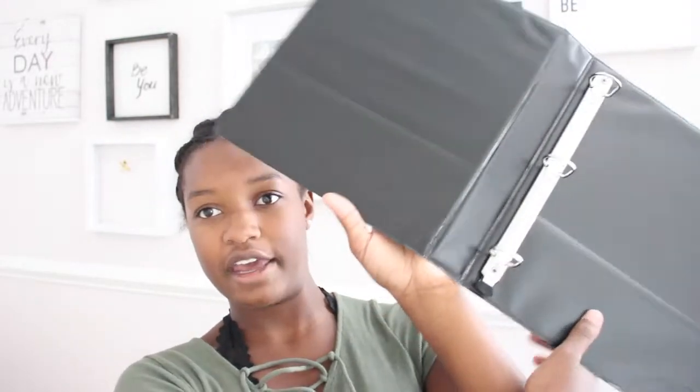Every year there's that one teacher that makes you get a binder, so I just got this black one by the brand Yobi. It's a normal three-ring binder, it has pockets. I'm kind of tired of white binders but I hate colored binders for some reason, so I got black.